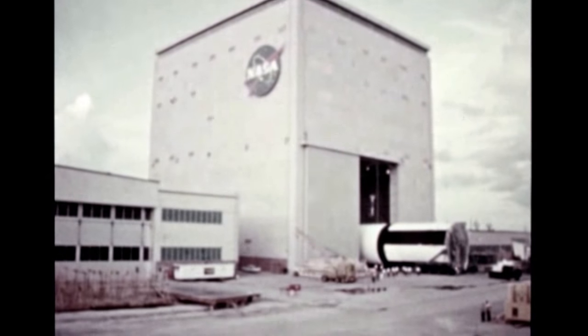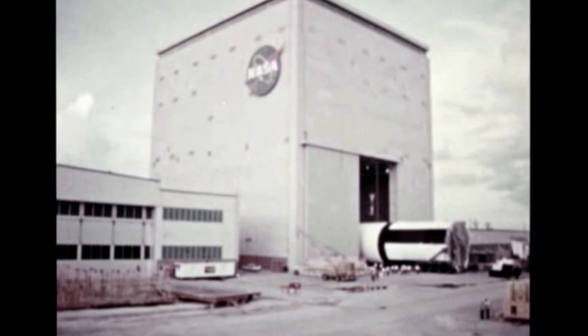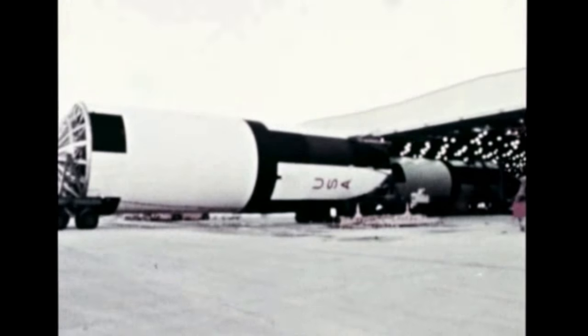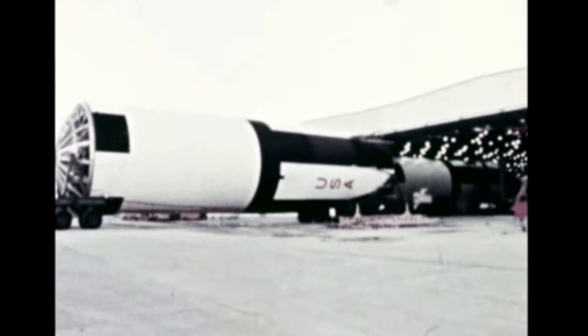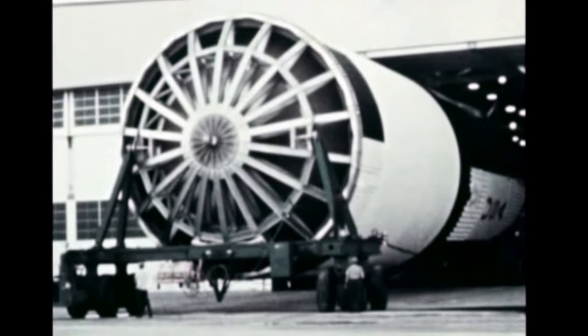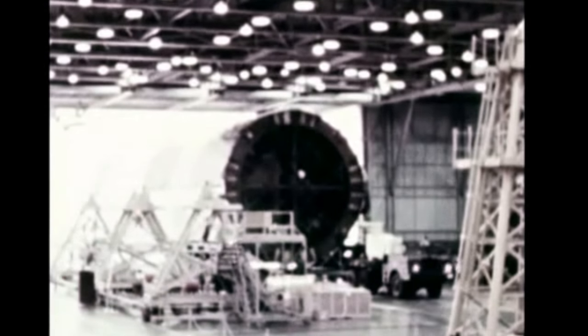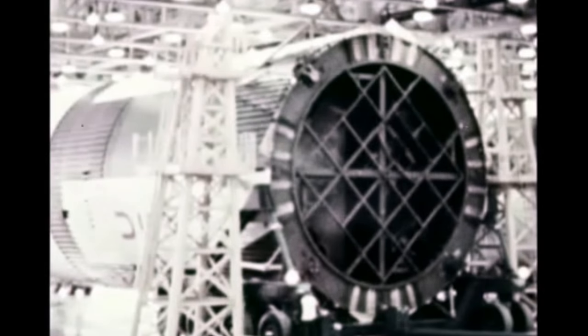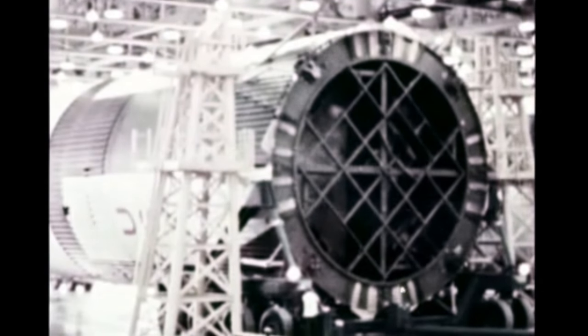The Facilities Checkout Stage, S-1C-F, which was transferred from Michoud's vertical assembly building into the plant area in late August, underwent installation of tubing, valves, and electrical electronic systems until mid-November when it was moved to the stage test building for checkout. The F-Stage is slated for shipment to Kennedy Space Center in late January 1966.